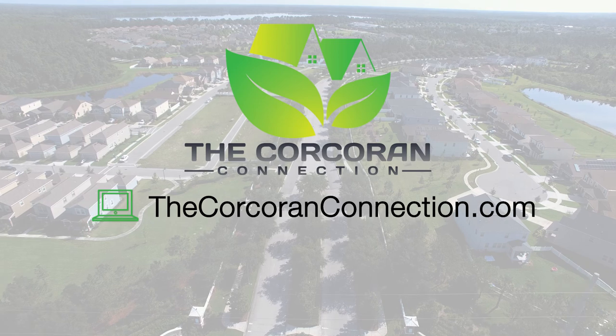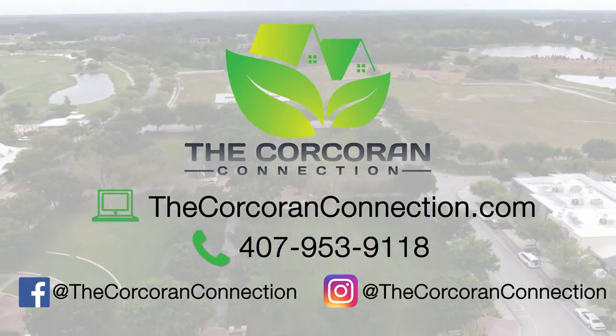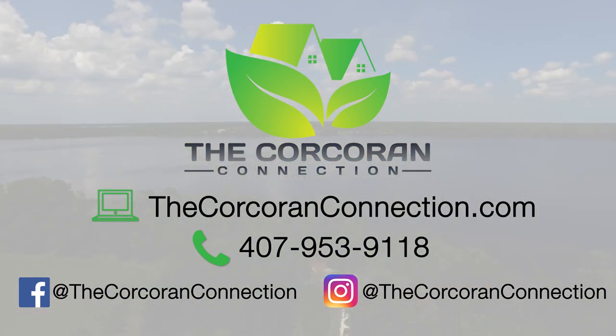Serving the St. Cloud, Lake Nona, and Central Florida area, please call us at 407-953-9118 or visit us online at thecorcoranconnection.com.